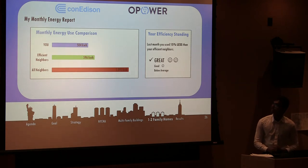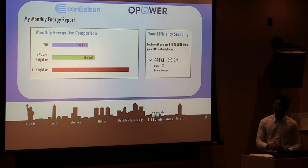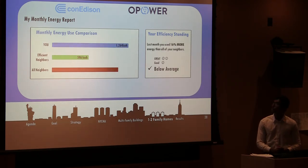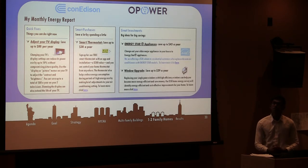What does this look like? On the left side, you can see the monthly energy report with a comparison between yourself, efficient neighbors, and all neighbors. On the right side, you can see your efficiency standing as a qualitative statement — such as great, good, and below average — with two smileys, one smiley, and no smiley attached. On this specific bill, if you're using less energy than efficient neighbors and all neighbors, you get a standing of great. If you're using more than efficient neighbors but less than all neighbors, you get good. If you're using more than both, you get below average. This will also be coupled with terminology such as quick fixes, smart purchases, and great investments, with visual aids to help the customer choose their efficiency standards.